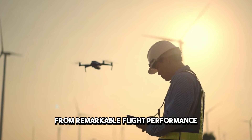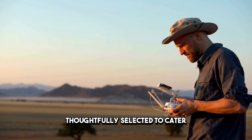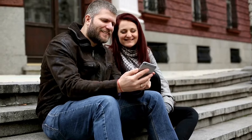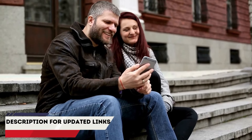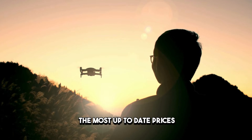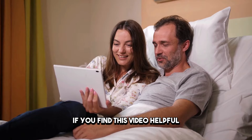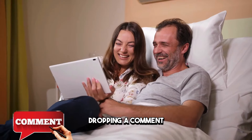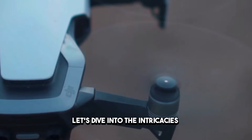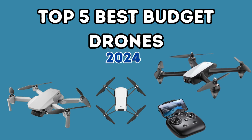From remarkable flight performance to a plethora of advanced features, these drones have been thoughtfully selected to cater to a diverse range of needs and preferences. Before we delve into the details, don't forget to check out the links in the description for more information on the products we're about to discuss. I've made sure to include the most up-to-date prices to help you snag the best deals available. If you find this video helpful, show us some love by hitting that like button, dropping a comment, and subscribing to stay in the loop with our latest content. Without further ado, let's dive into the top 5 best-budget drones stealing the spotlight in 2024.